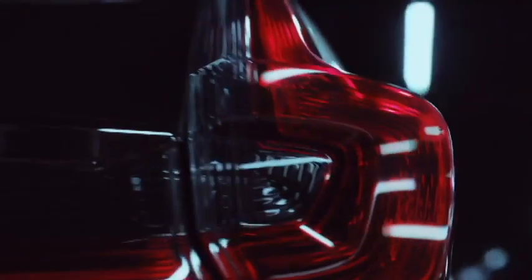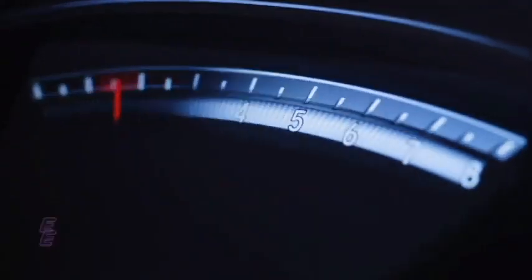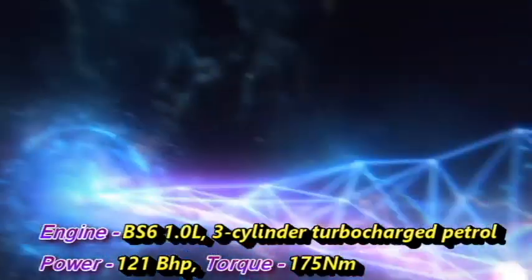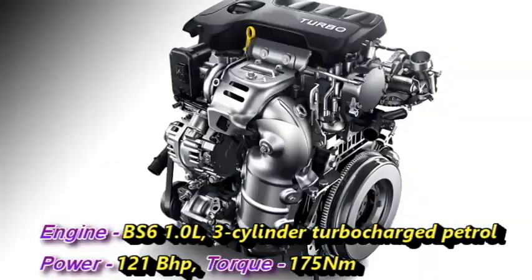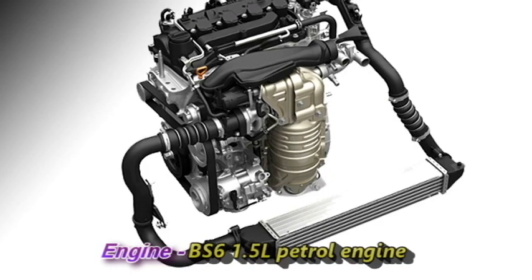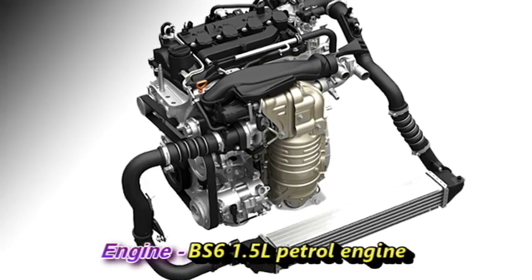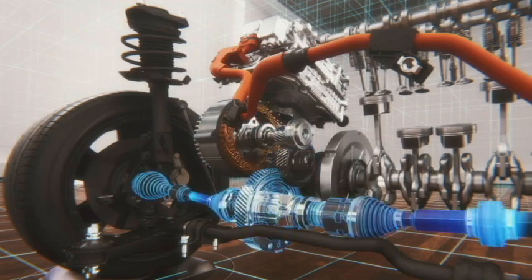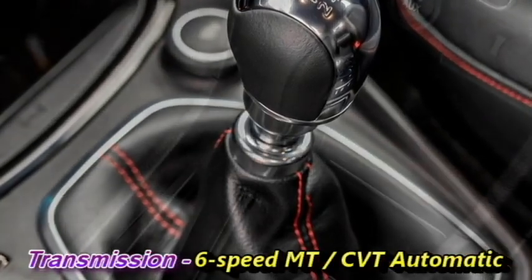Talking about the power, the SUV will be available with two engine options: a one-litre three-cylinder turbocharged petrol engine which can generate 121 bhp of power and 175 Nm of peak torque, and a 1.5-litre petrol engine. Honda may also add a hybrid powertrain.